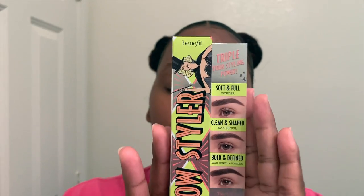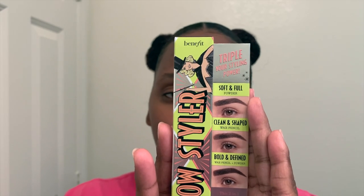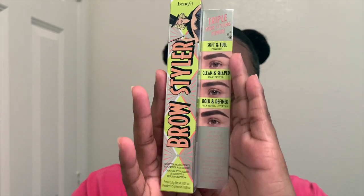Anyways, let's get into this video. Here's what I'll be trying today — this is the Benefit Brow Styler eyebrow pencil and powder duo. I have the color Warm Deep Brown, which is number four. The manufacturer price is $34. I honestly haven't tried Benefit Cosmetics before, so this will be the first thing I'm trying.